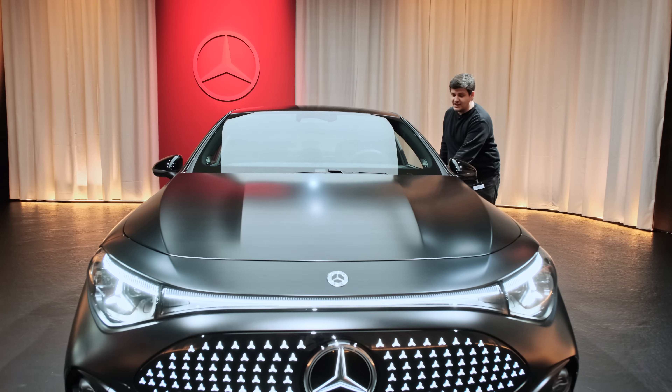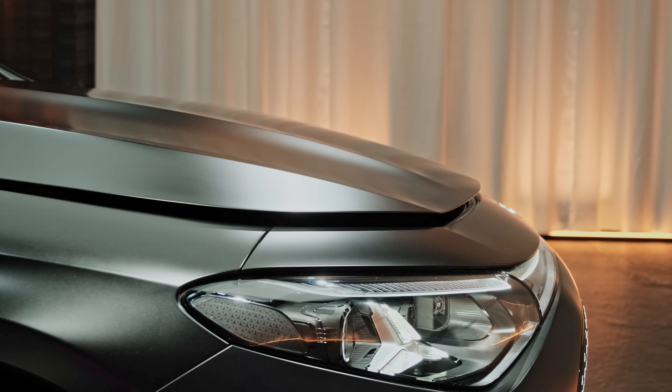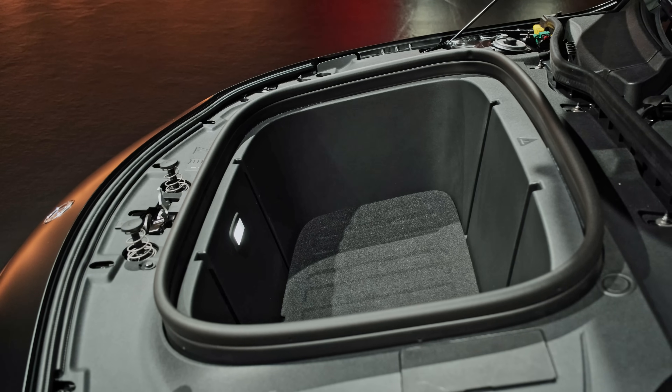Like any self-respecting EV sold in 2025, the CLA has a usable frunk. Its capacity is just over a hundred liters — 101 liters to be precise.